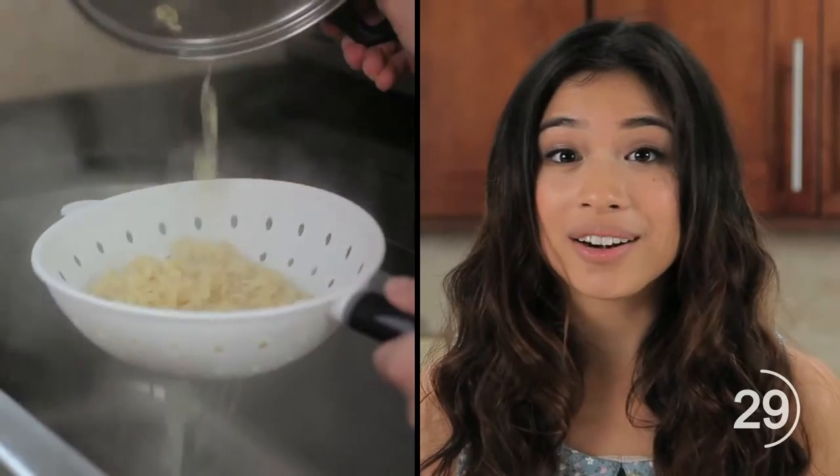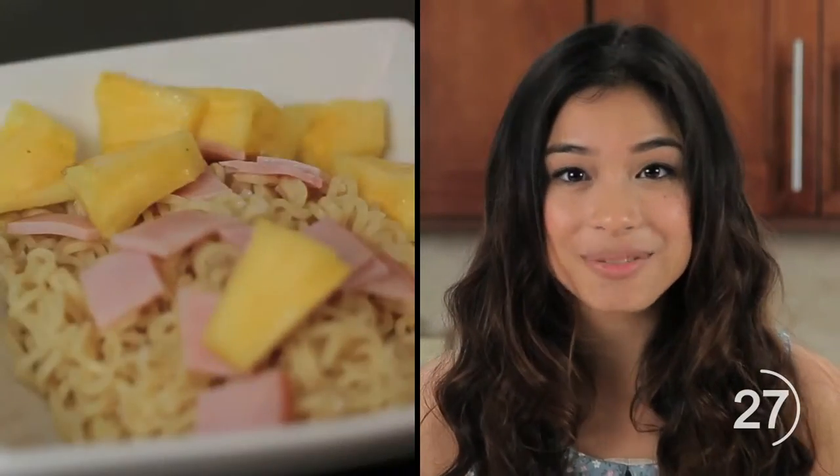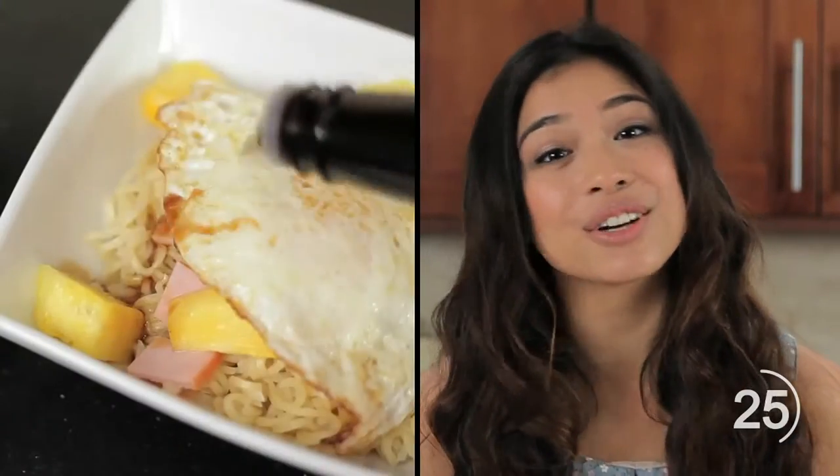Cook noodles, drain the water, and top with slices of ham, chunks of pineapple, a fried egg, and a skirt of Worcestershire.